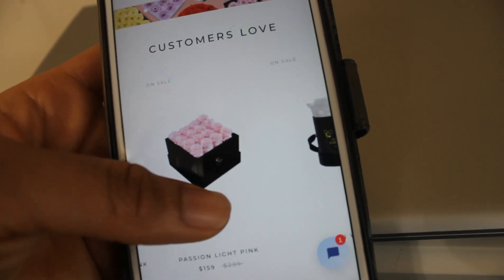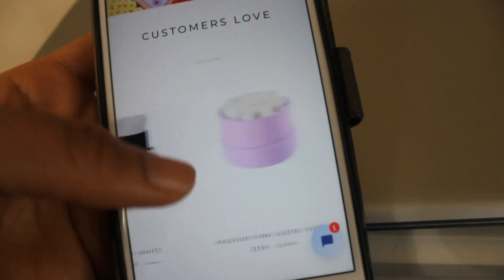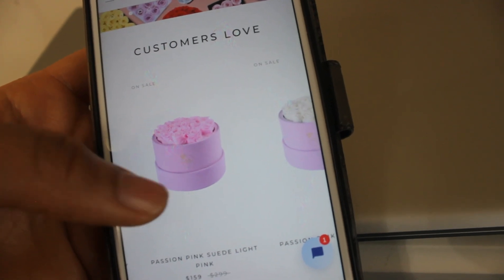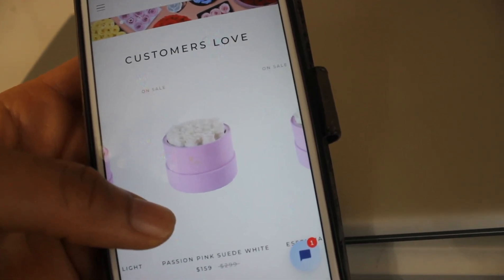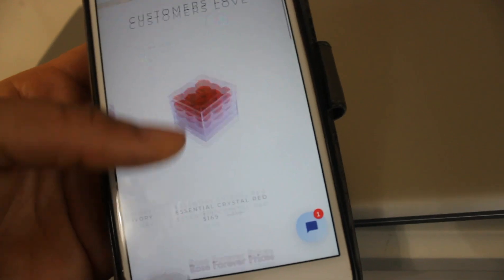They have different sizes, like this beautiful little round one here. I think these would be beautiful gifts for Christmas, or you know Valentine's Day is right around the corner. With the pricing right now it's a perfect time to purchase them and beat the rush on roses.